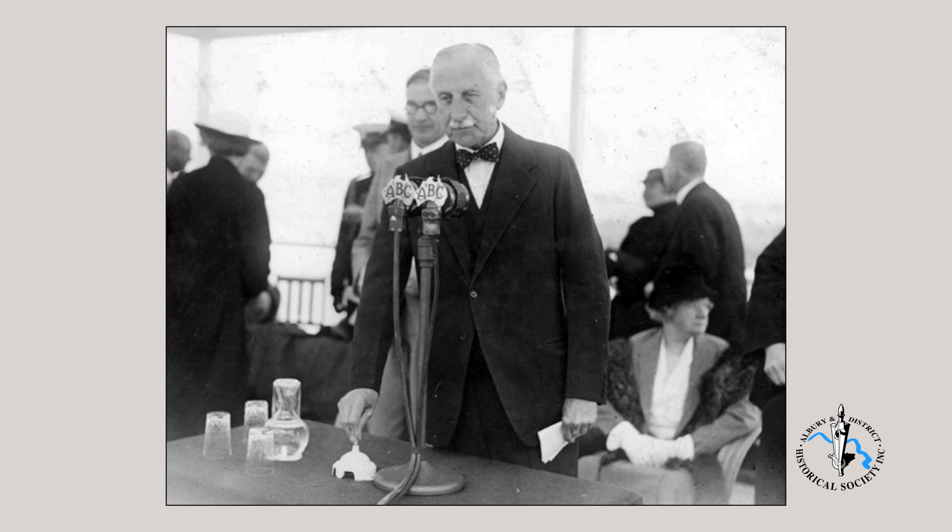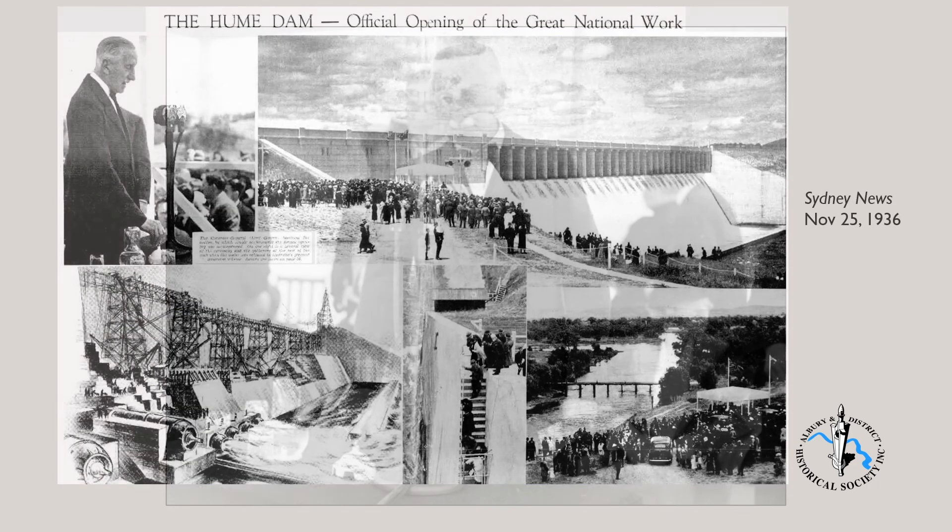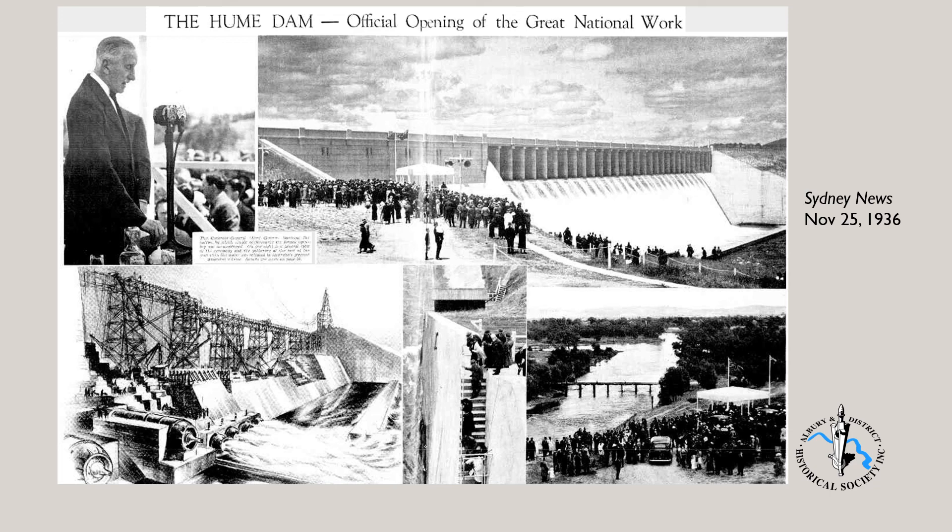A new Governor-General, Lord Gowrie, performed the official opening of the dam on November 21, 1936, by pressing a button to open two of the valves. The opening was front page news across Australia. At the time it was the largest dam in the southern hemisphere and the second largest in the world. The cost of the project was put at 5.6 million pounds, having blown out from the original estimate of 1.3 million pounds. The capacity of the dam in 1936 was over 1.52 gigalitres, later raised to over 3 gigalitres.